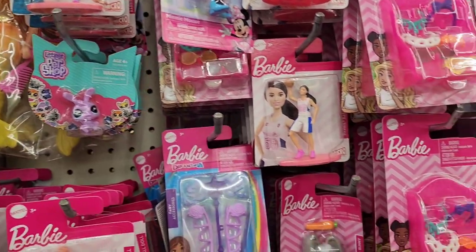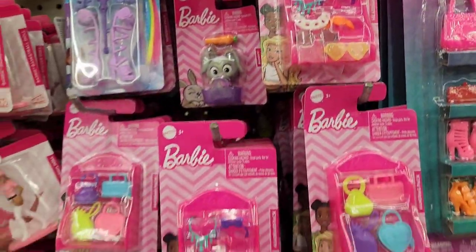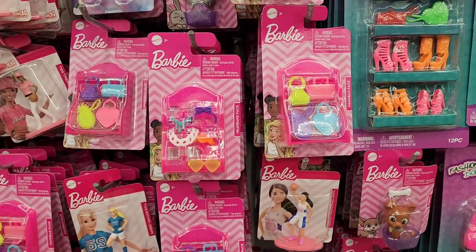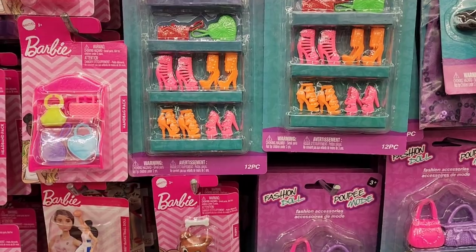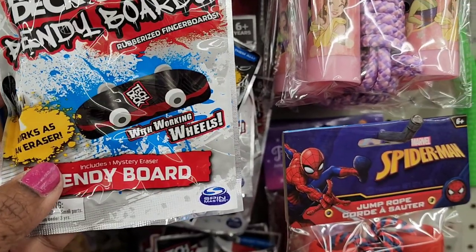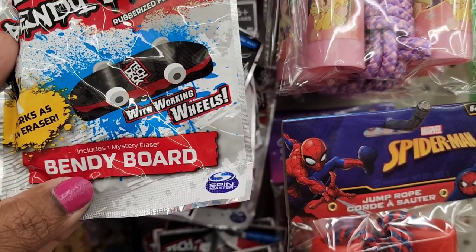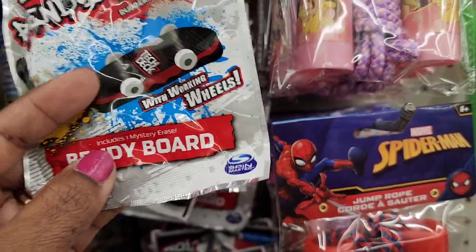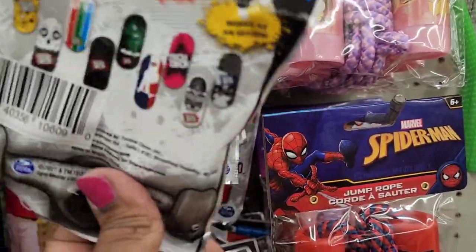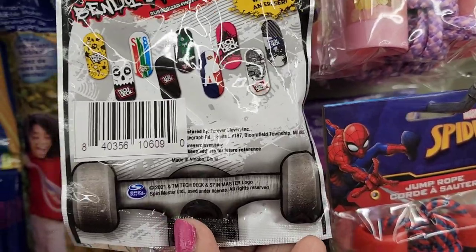They got bobby dolls and fashion dolls, plus the Tech Deck bendy board — a rubberized fingerboard that works as an eraser with working wheels, includes one mystery eraser bendy board.